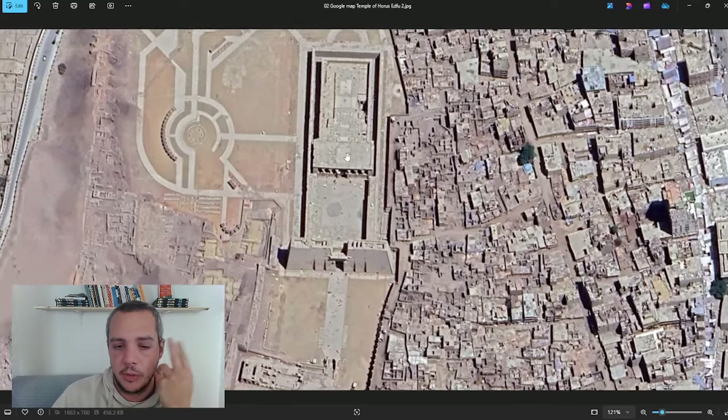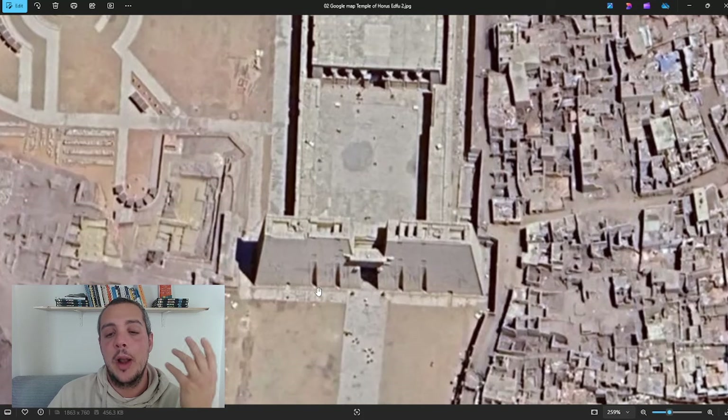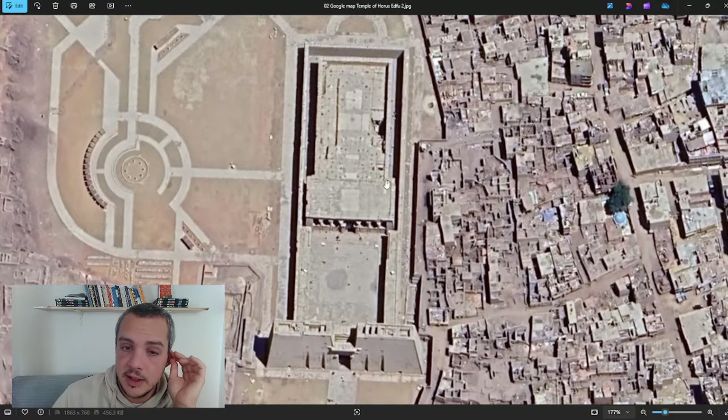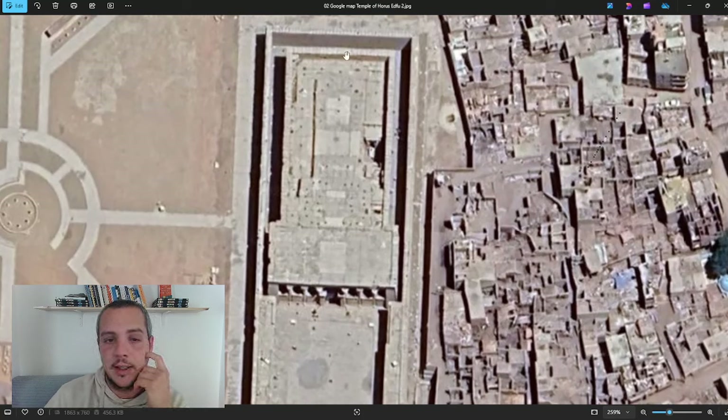Looking at the temple from the top on Google Maps, you can clearly distinguish a courtyard in front of the pylon. The pylon is so well preserved it's remarkable. Then there is an inner courtyard, and then the temple itself. As you know, temples in ancient Egypt were always divided into public and private areas. There is a significant space between the inner temple and the outer wall — and this space is key for this temple.